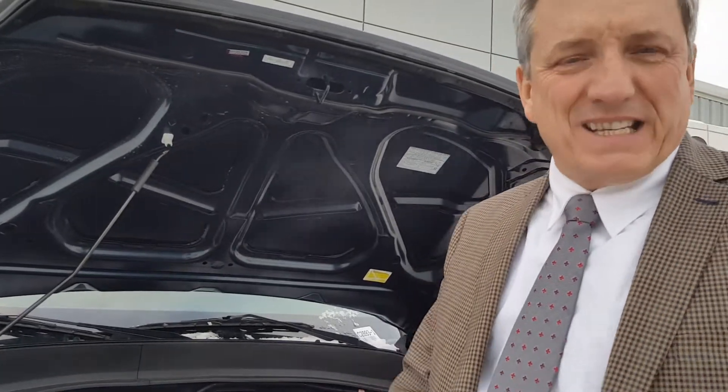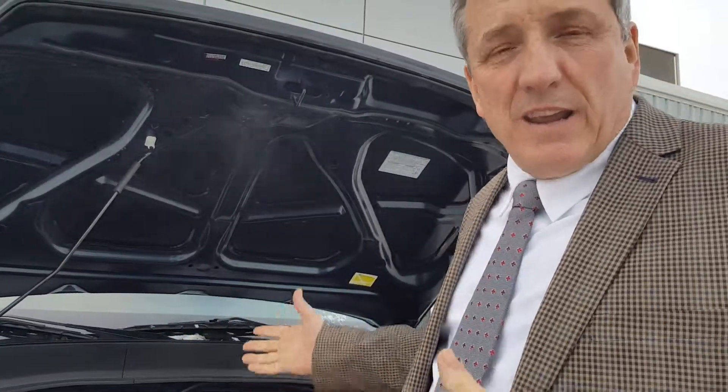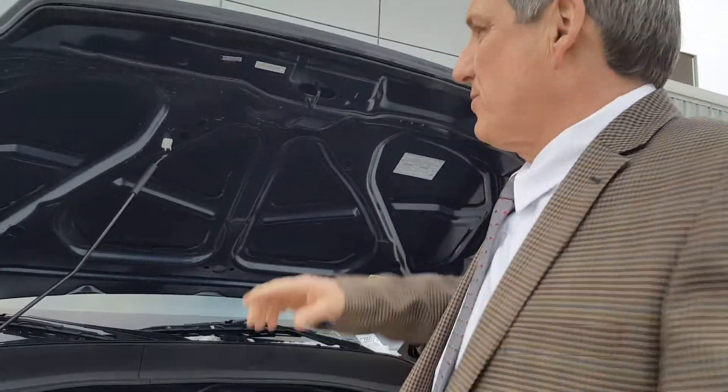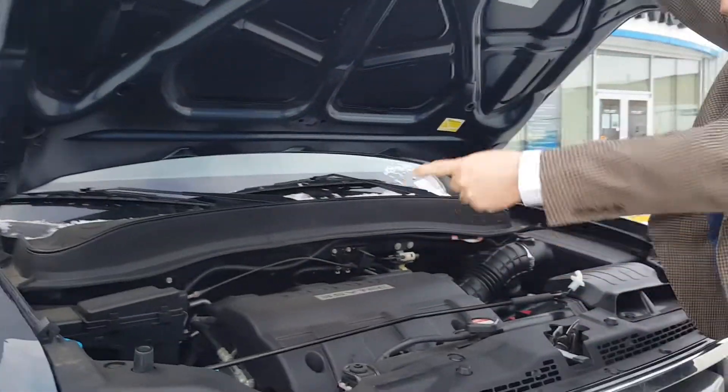This one's got the 3.5 litre engine from Honda. This engine is in nearly everything with a V6 that Honda does — it's in the Honda Odyssey, it's in the Pilot, it's in some Acura products as well, the 3.5 TL. So this engine is in a lot of vehicles, very tried and trusted, and it's got a lot of power as well.